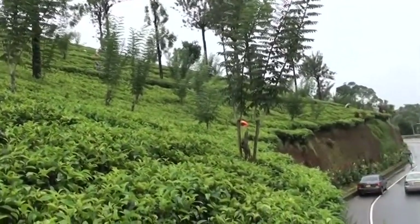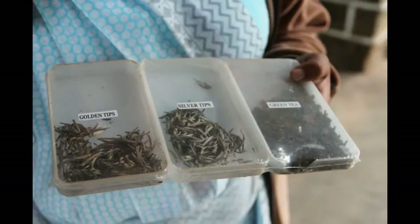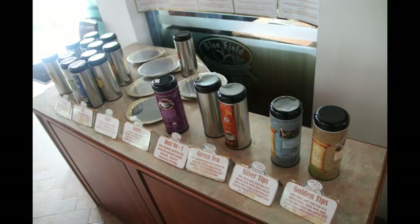You will discover the different types of tea. There are different tea grades such as OP, PICO, BOP, BOPF, and dust number 1. These tea grades range from the weakest to the strongest tea. And of course, there is the green tea, black tea, and the white tea.